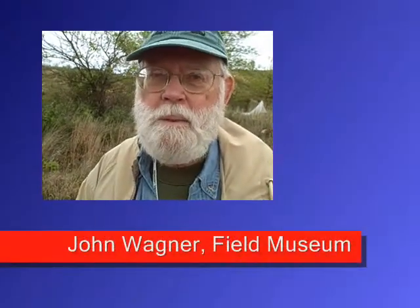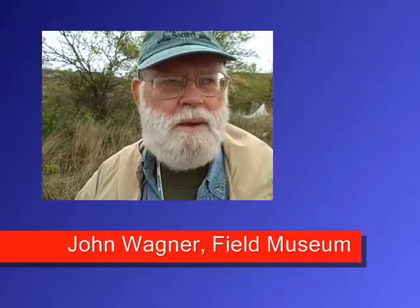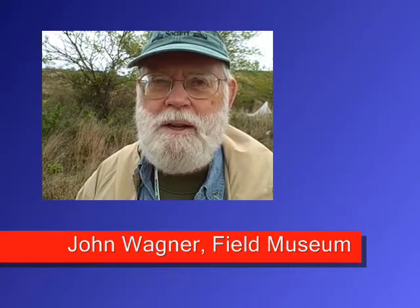I'm Dr. John Wagner from the Field Museum in Chicago. I'm here at the BioBlitz at Indiana Dunes National Lakeshore with National Geographic and the National Park System.